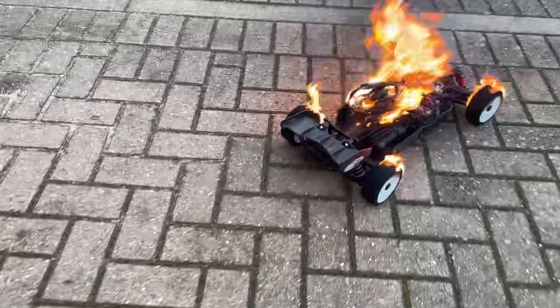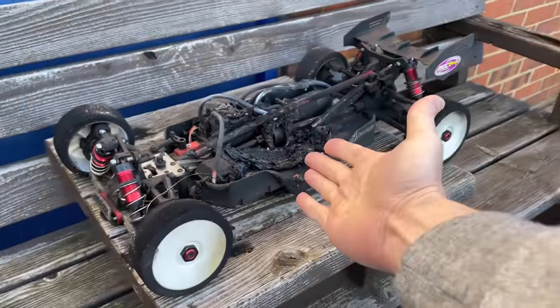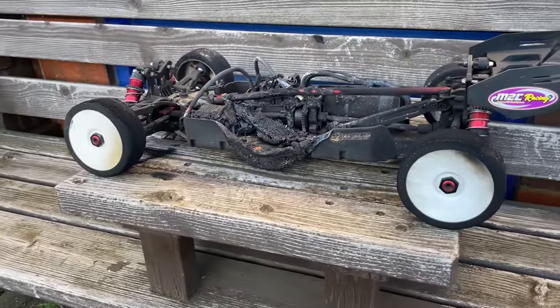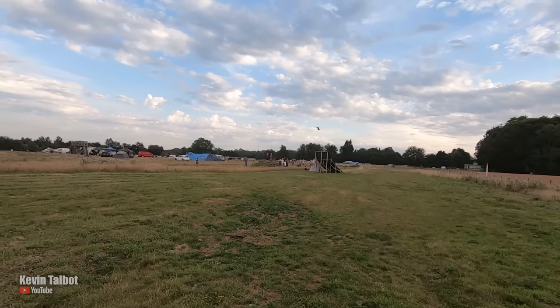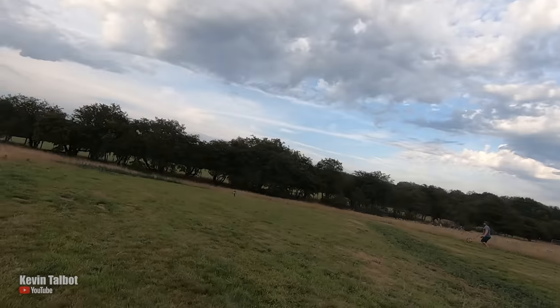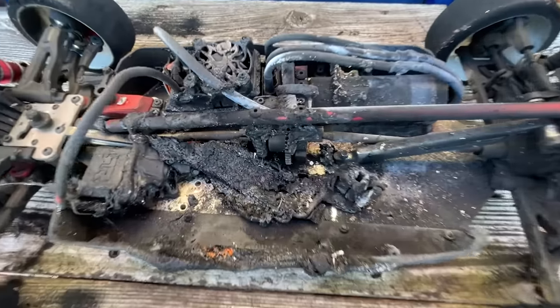Uh-oh guys, just plugged it in and the whole thing's gone up! So this is the Paddlesworth winning long jump competition car which also completely smashed the world record. Oh, that's good — and it just caught fire. So in this video we're going to show you what happened.